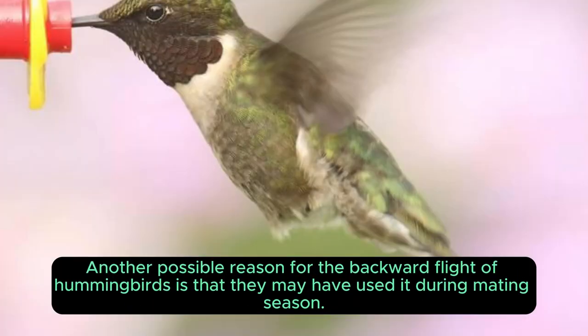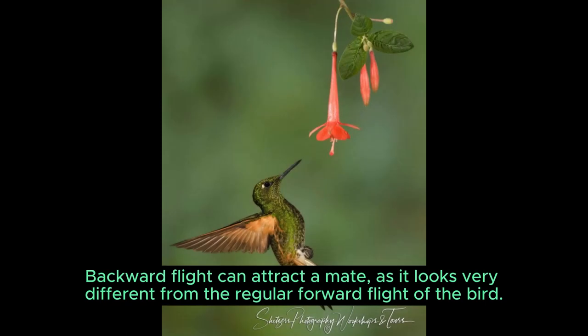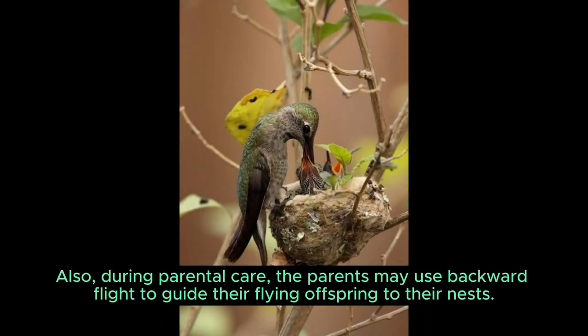Another possible reason for the backward flight of hummingbirds is that they may have used it during mating season. Backward flight can attract a mate, as it looks very different from the regular forward flight of the bird. Also, during parental care, the parents may use backward flight to guide their flying offspring to their nests.